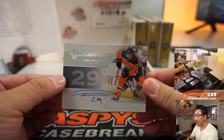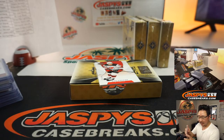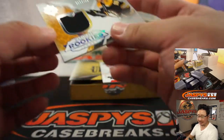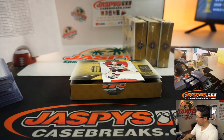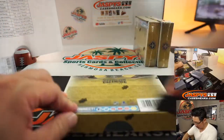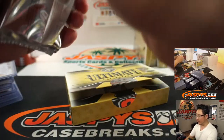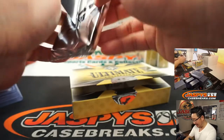We've got Leon Draisaitl for the Oilers — ultimate. It's a bummer the Oilers aren't continuing, I would want to see more Connor McDavid, but maybe next year — Steve Lock with the Edmonton Oilers. And the relic is Zach Sanford, 213 out of 399, for the Boston Bruins — that goes to William and Boston. Three boxes to go. Nick D saying McDavid is a cheat code — yeah, that doesn't happen too often.